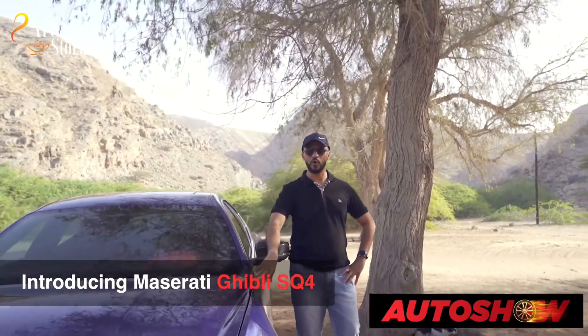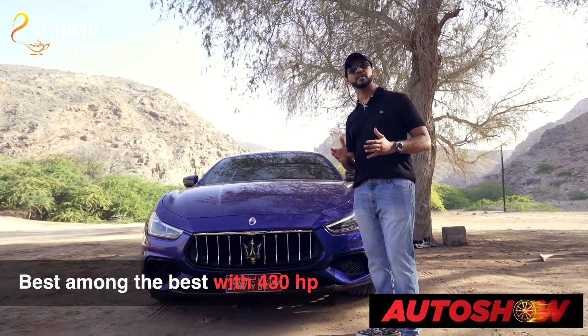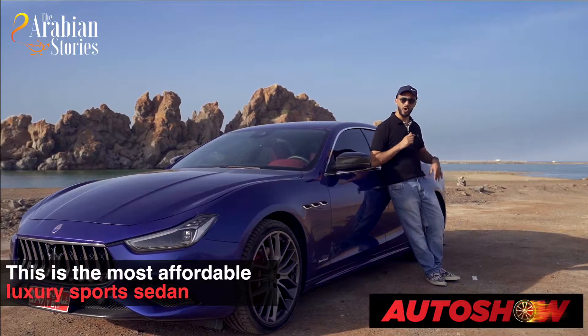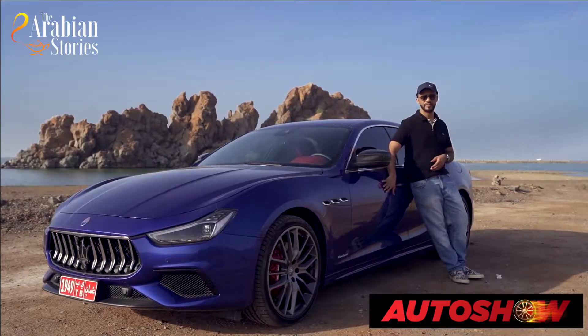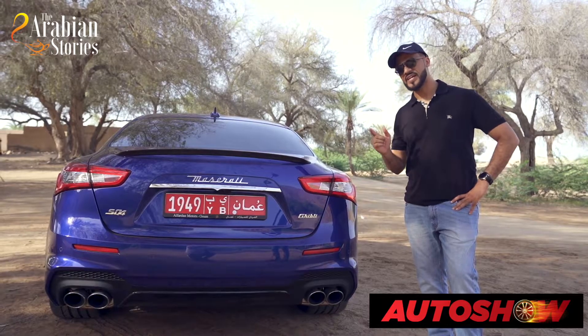Now it's time to introduce to you the car that we're exploring today — a car that has been delivered to 70,000 customers in 70 countries. Ladies and gentlemen, we're introducing the Maserati Ghibli SQ4, with 430 horsepower, one of the most powerful cars in the world today. There was a time when you heard the word Maserati and said that's a very expensive car — and that's a fact. But interestingly, this Ghibli Maserati is one of the most affordable luxury cars. It's pronounced Ghibli, and it's referred to the African Desert Wind. Now that's a nice Italian car name.